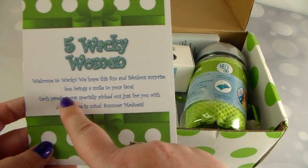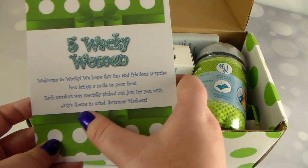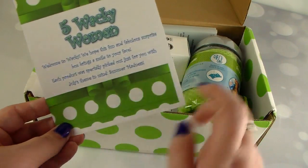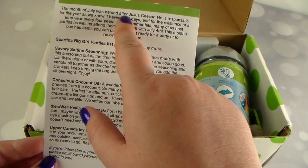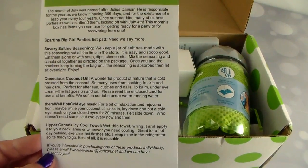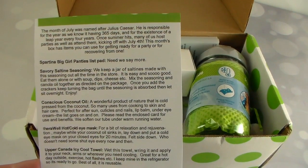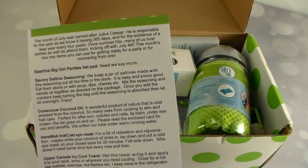Five Wacky Women: 'Welcome to Wacky — we hope this fun and fabulous surprise box brings a smile to your face. Each product was specially picked out just for you with July's theme in mind: Summer Madness.' I like how the box is polka dot. The card says July was named after Julius Caesar, who is responsible for the year having 365 days and for the leap year every four years. This month's box is items you can use for getting ready for a party or recovering from one.